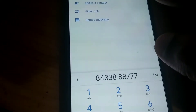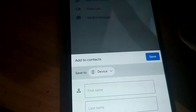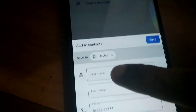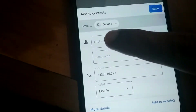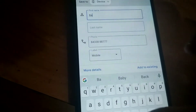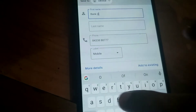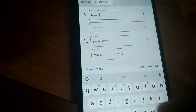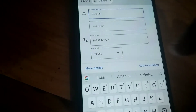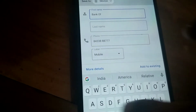You must save this to your phone's contact — you must add it to your contact. You can save it by typing any name you want. I am simply typing 'Bank of Baroda WhatsApp.' The WhatsApp business account number of Bank of Baroda is 8433-888-777.